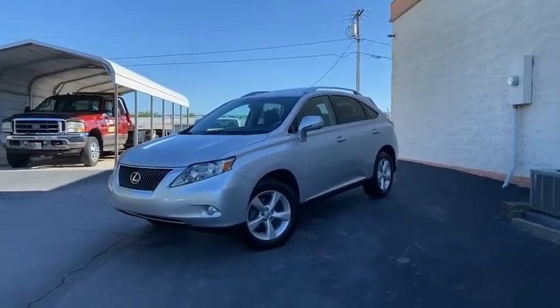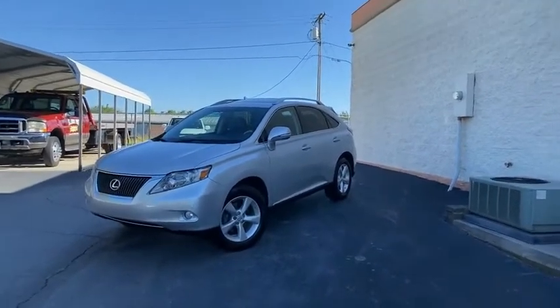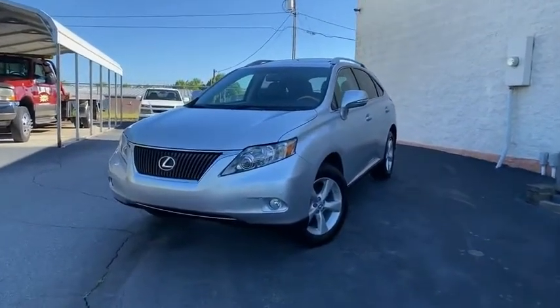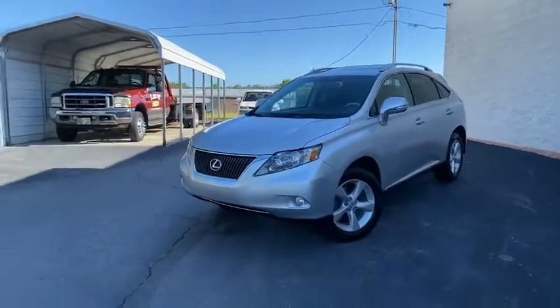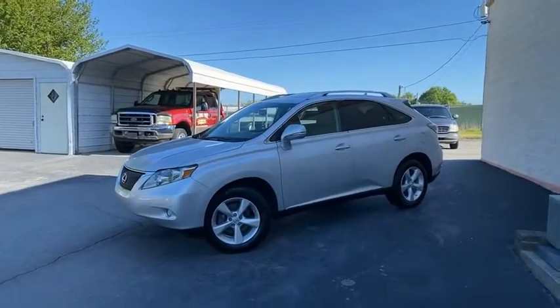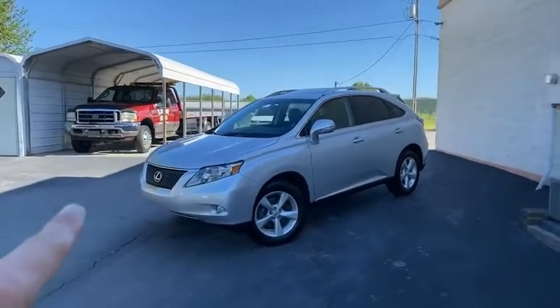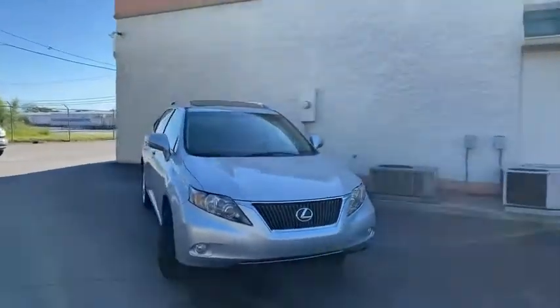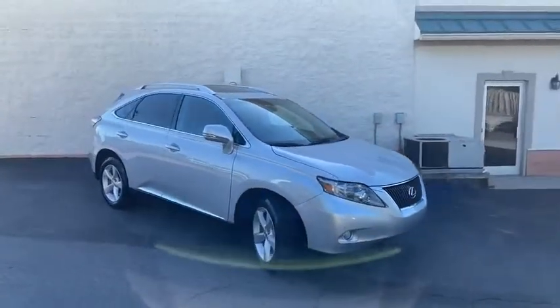Just in right here at the Trading Post — a 2012 Lexus RX 350. This is the cleanest RX 350 we've ever had here at the Trading Post. Carfax certified, zero accidents. It does have sensors all in the front and the rear, backup camera, navigation, heated seats, cooled seats, and new tires.